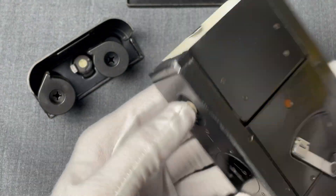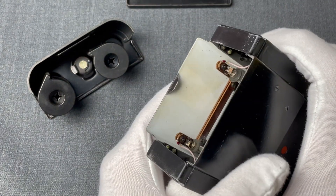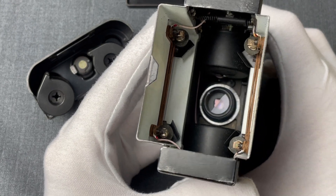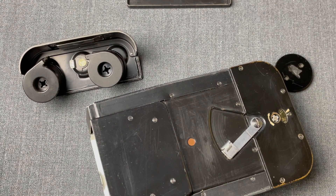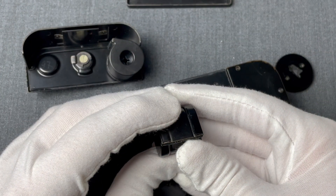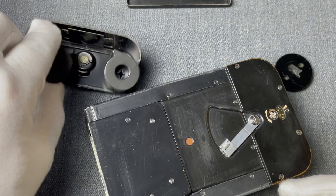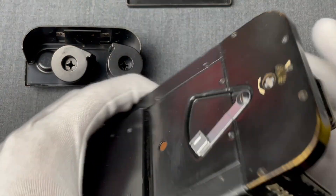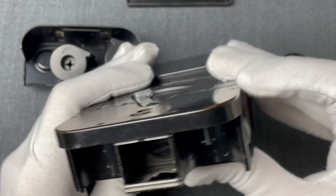This lever allows us to expand the frame. The film was placed in typical 21mm spools, very similar to most cameras of the time. And assuming we have a film in place, here is what happens when we press the shutter release button.